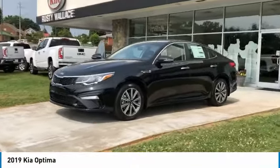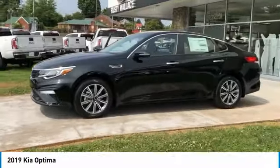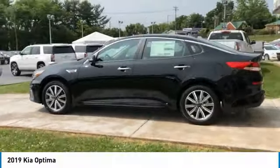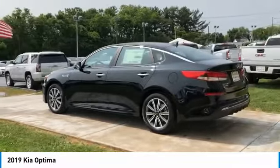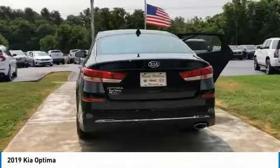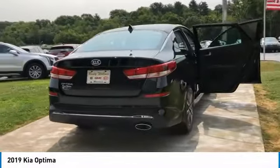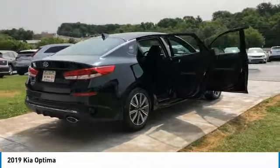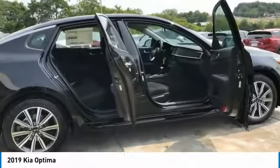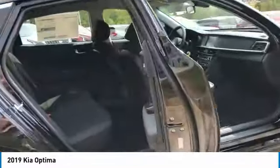We are pleased to show you the 2019 Optima. The all-new Kia Optima offers a new level of style and performance. It features engine management systems like direct injection and turbocharging, which enhance performance without sacrificing fuel efficiency. Its smooth flowing lines speak of grace and style and offer a strong hint of European luxury.